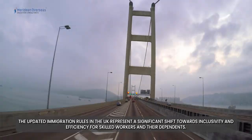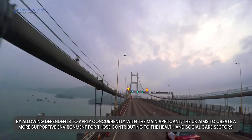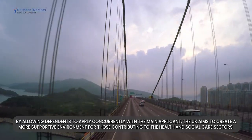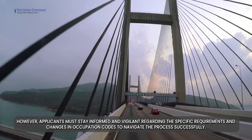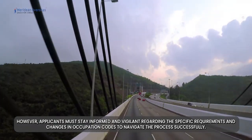The updated immigration rules in the UK represent a significant shift towards inclusivity and efficiency for skilled workers and their dependents. By allowing dependents to apply concurrently with the main applicant, the UK aims to create a more supportive environment for those contributing to the health and social care sectors. However, applicants must stay informed and vigilant regarding the specific requirements and changes in occupation codes to navigate the process successfully.